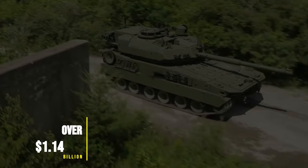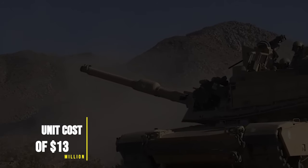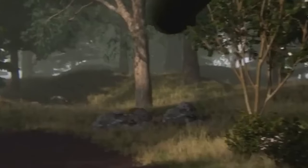The U.S. Army isn't playing around, pouring over $1.4 billion into the M-10 Booker's development. With each unit costing $13 million, it's a bold statement that they're not just buying a new toy. They're investing in a more versatile, adaptable, and deployable force, ready to meet the ever-changing face of warfare.